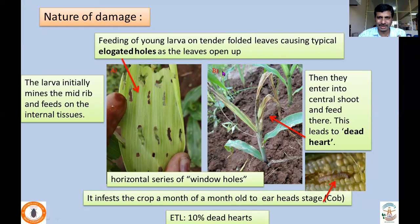As a result of feeding on unopened leaves, elongated window holes are found on those leaves when they open up. Then the larvae get into the main stem and start boring, causing dead heart. The difference from shootfly is that Sesamia inferens infests the crop from about one month old up to the ear-head and even the cob stage. The first month's dead heart is usually due to shootfly, and afterwards it is due to Sesamia inferens. The elongated window holes are an important symptom not found in shootfly damage. ETL is again 10% dead hearts.